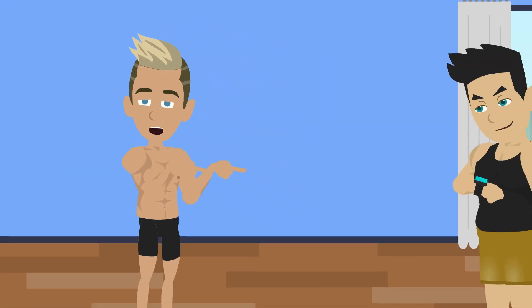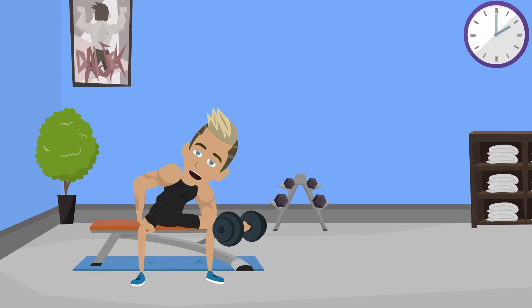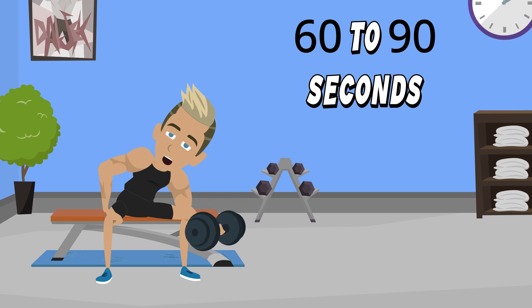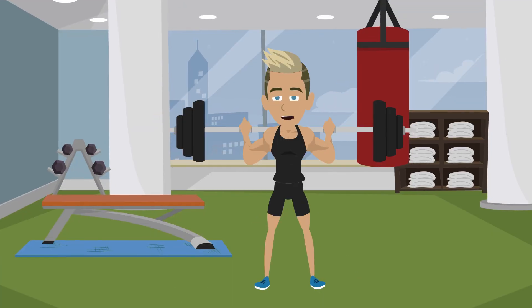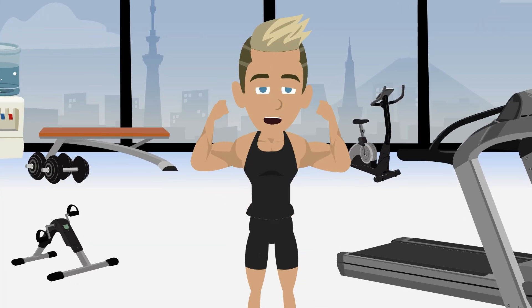Rest: strength programs call for long rests of 3 to 5 minutes so you can fully recover before the next heavy set. Hypertrophy programs usually keep rest shorter, around 60 to 90 seconds, to maintain fatigue and metabolic stress. Both approaches work, but they serve different purposes — strength maximizes peak output, hypertrophy maximizes the pump and muscle fatigue.